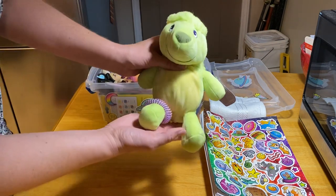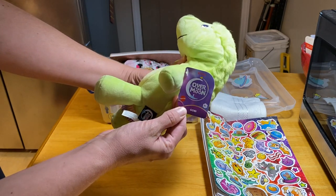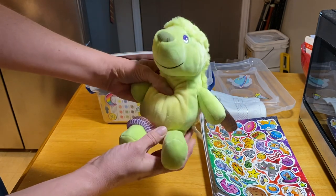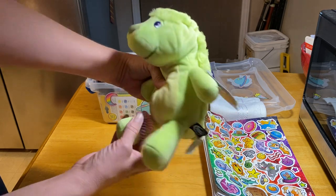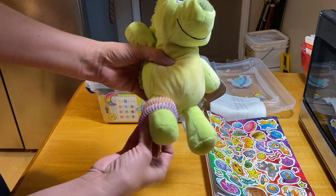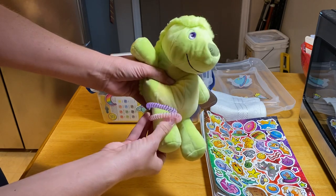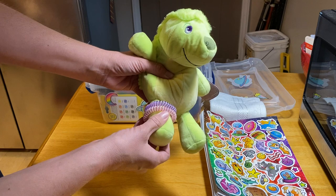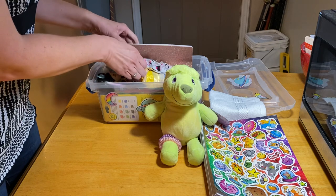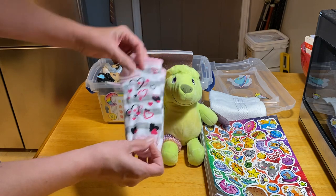On top she has this really soft little alien guy from Over the Moon — I think it's Gobi, though I've never actually seen the movie. It's a Netflix movie and just a really soft, cuddly plush. She has two little bracelets put around Gobi's little leg, which I got at Walgreens or Walmart on clearance after Valentine's Day. She also has a pair of heart socks I got on clearance after Valentine's Day.